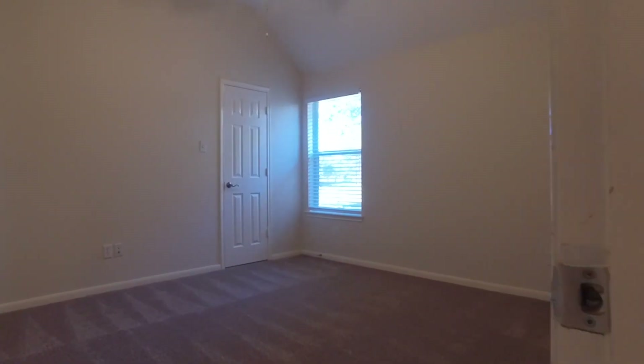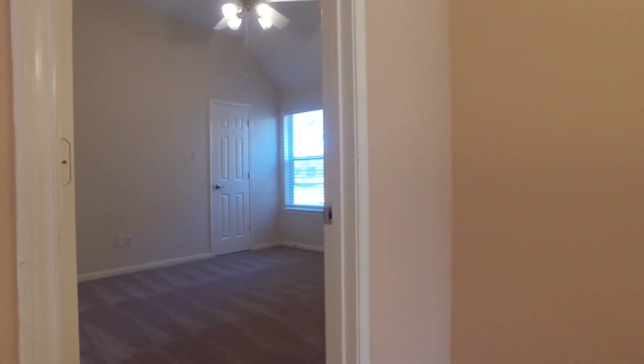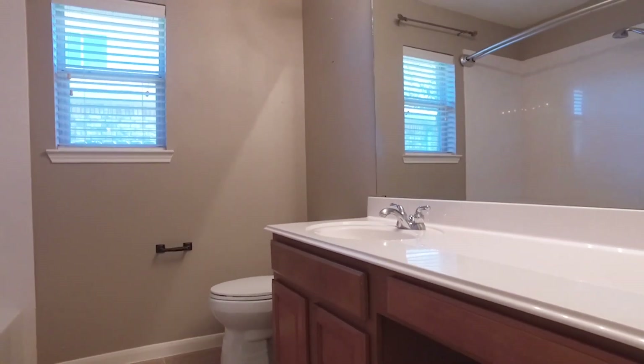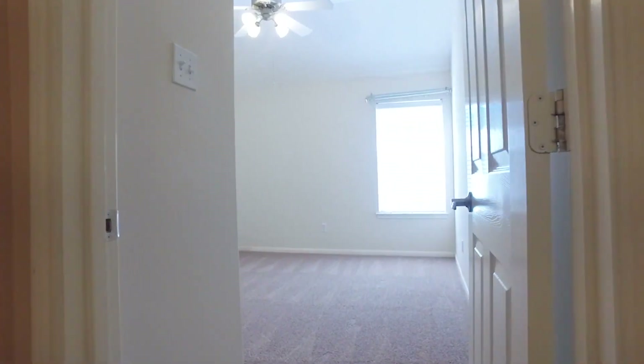You don't want to miss out on this home with bedrooms this size. There's a bathroom right in the middle of two of the bedrooms with a shower-tub combination and plenty of counter space. Your friends or family members will absolutely love the privacy of that room.